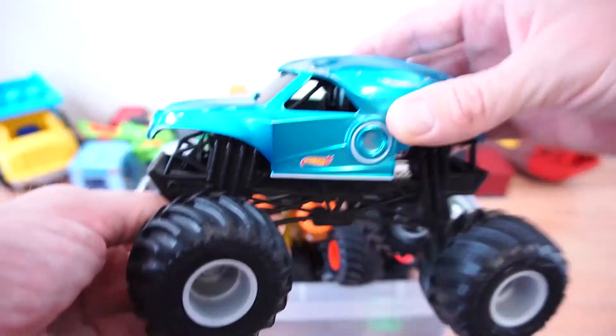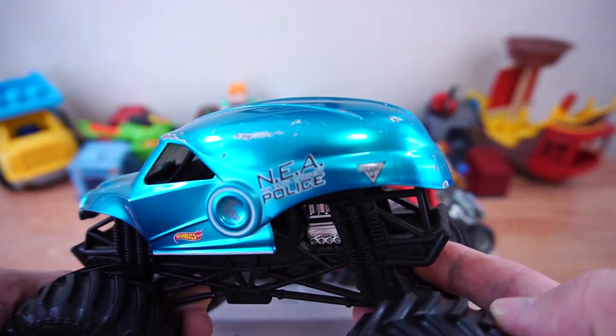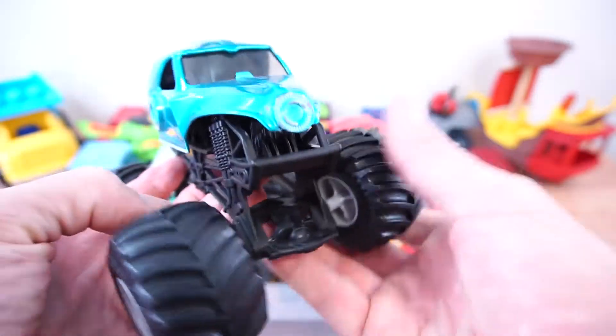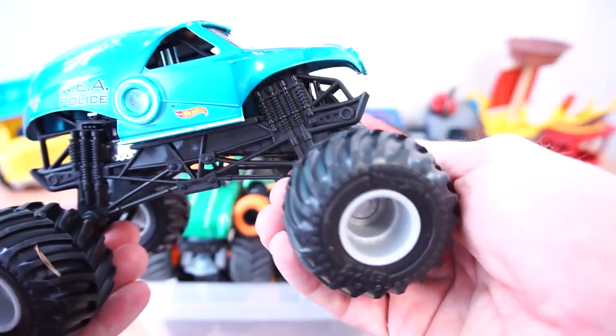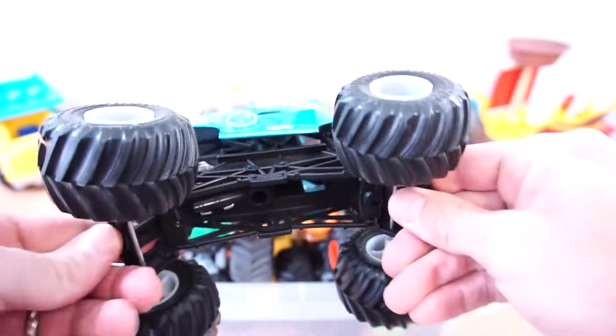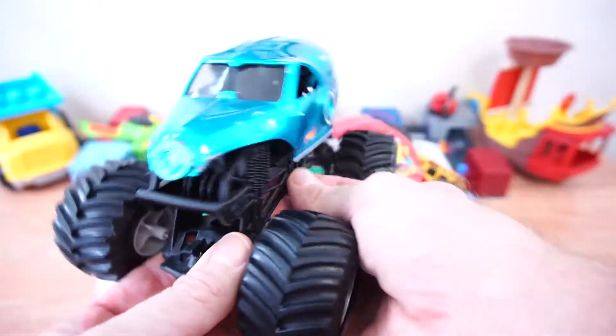Next up we have the NEA police. He's on the lookout for any bad guys. There he goes.